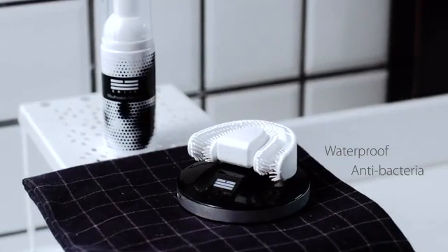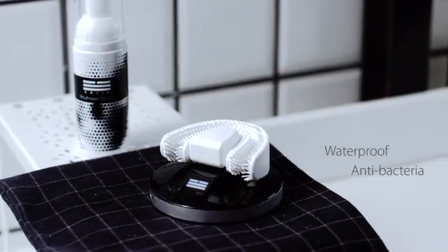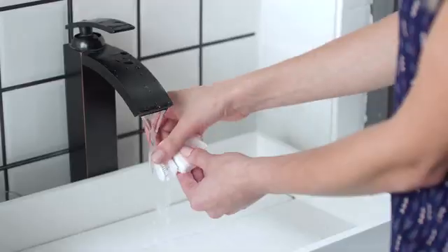Chiz is made of waterproof and antibacterial material. Every time after brushing, you just have to rinse it with running water. Your teeth will feel clean and fresh every day and night after using Chiz.